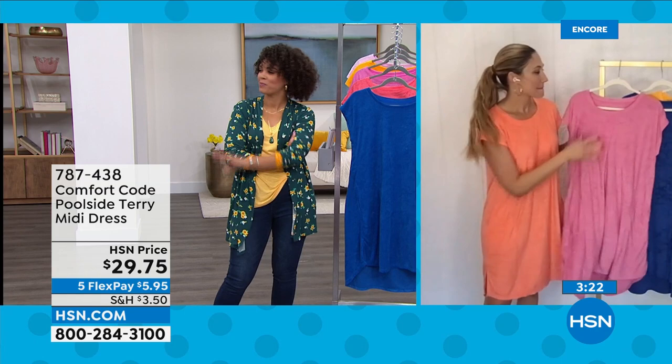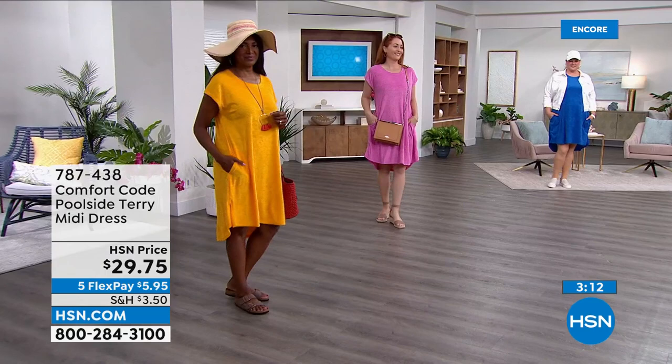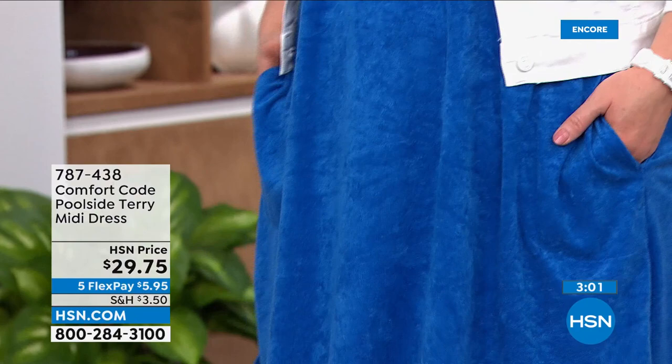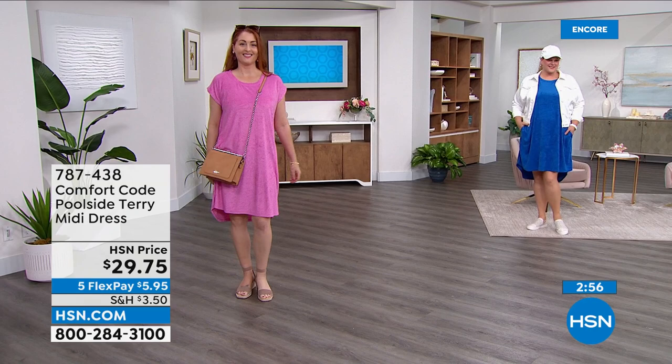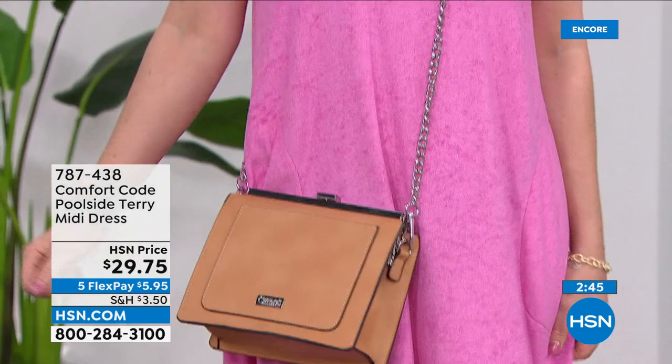Nicole is wearing the fiji pink and Jamie walked out in the victory blue — Jamie with the denim jacket and hat. You can have a lot of fun with it whether it's Birkenstocks, a little wedge like Nicole, or sneakers like Jamie. It does have a velour look to it — it's 100% polyester, care for it at home. Not heavy, doesn't feel bulky, but has a good weight so it doesn't feel flimsy and you're not going to see through it.